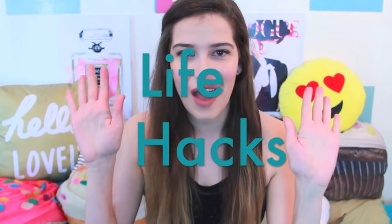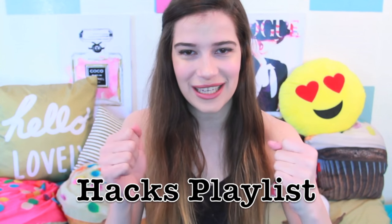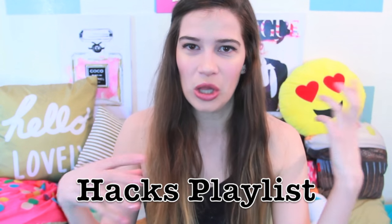Hey guys, it's Marissa and today's video is going to be 10 life hacks that all girls need to know. I feel like I've been on a roll with these hacks and you guys seem to be really enjoying them. I've decided to put all of my hacks videos into an entire playlist just so that you guys can find them all in one place.